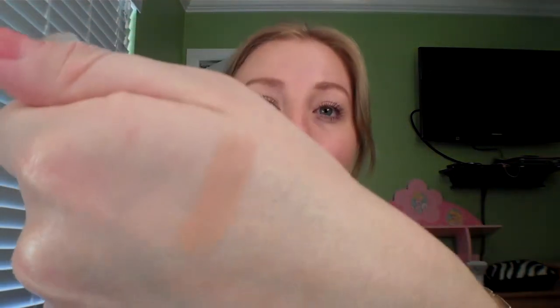Next is the L'Oreal True Match Concealer. It looks pretty used up and it's time to get rid of it. This is in Light Medium N4 and N5 — a little darker than my hand skin tone, but I used it for pimples and redness around my nose. It did a really good job covering pimples. I probably wouldn't purchase it again, but I do like the crayon aspect and the thicker consistency. I wouldn't recommend it for under eyes — it was too dark and tends to crease because it's super thick. For pimples though, it did a pretty good job.